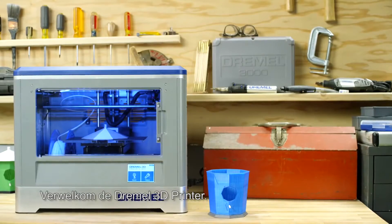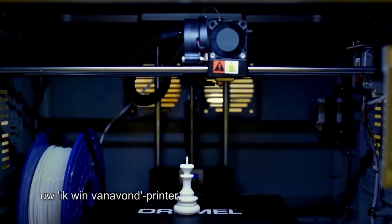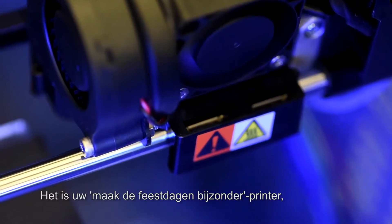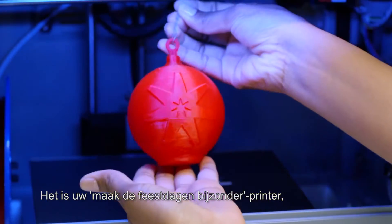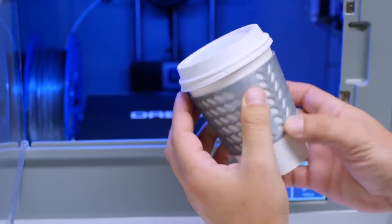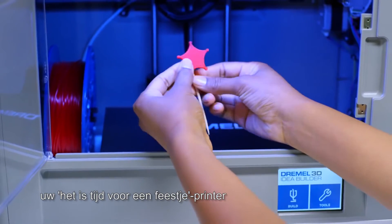Say hello to the Dremel 3D Idea Builder. It's your Organize My Desk Builder. Your I'll Win Tonight Builder. Your Spruce Up My Room Builder. It's your Make the Holidays Special Builder. Your Lookin' Sharp Builder. Your On The Go Builder. Your Let's Put On A Show Builder. Your It's Time To Party Builder.